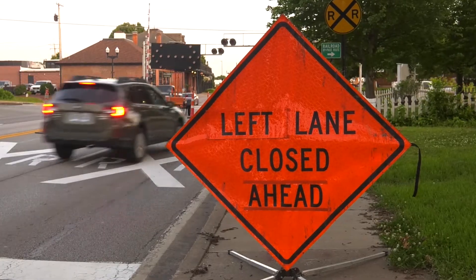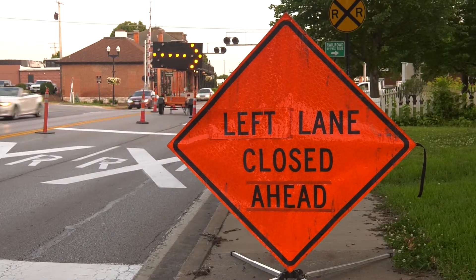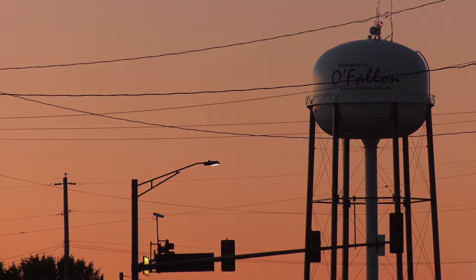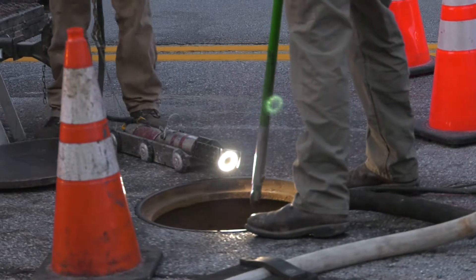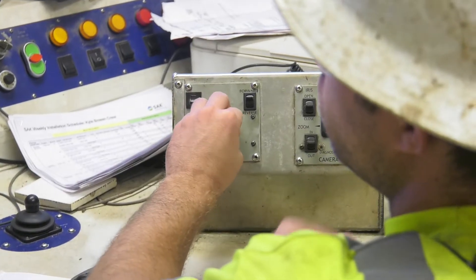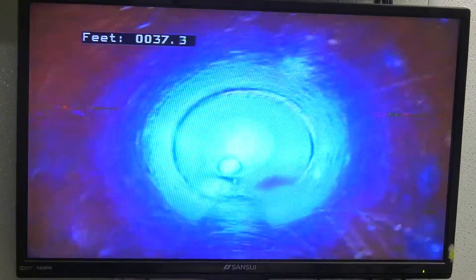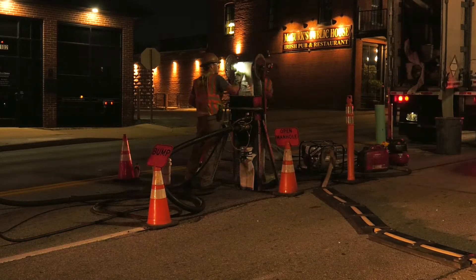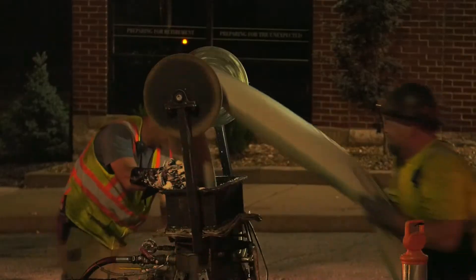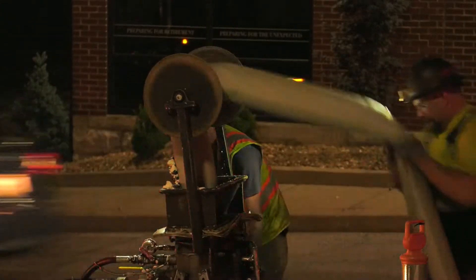Here's how the process works during a sewer main rehabilitation. In the evening, after the rush hour traffic has died down, SAK Construction crews bring a televised robot through the line, looking for issues that would need to be corrected before they can install their CIPP liner. Once the pipe is ready, they deliver the liner to the site, invert it into the sewer main, and use steam to push the liner from one manhole to another.